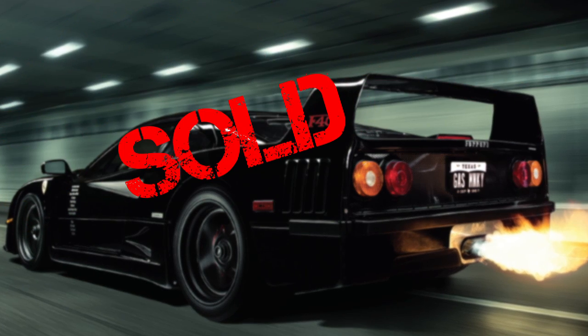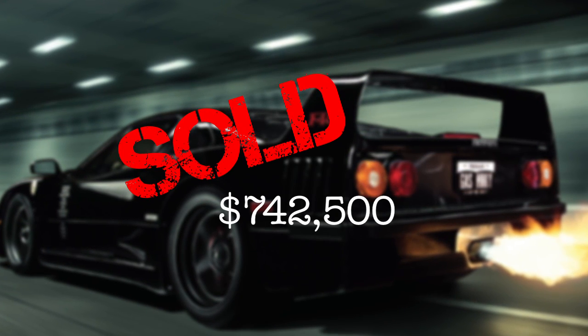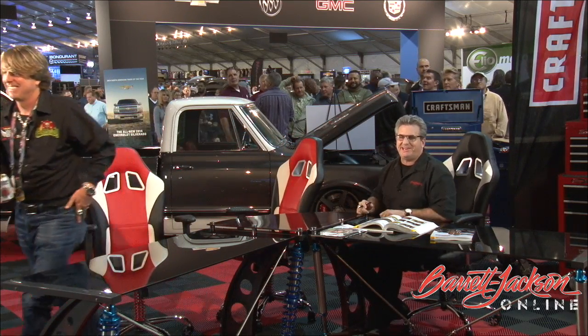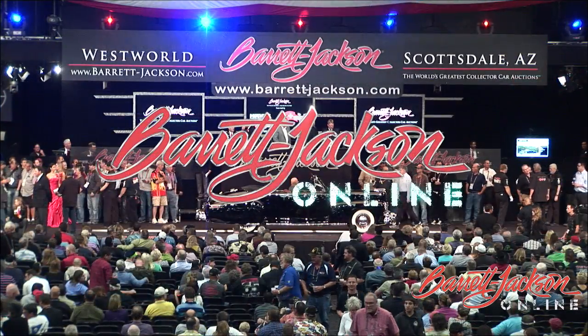It is a visceral experience to drive that car — it's sick to drive, it's killer, and it is a better F40. Watch these guys on Fast and Loud on Discovery. Congratulations, thanks for being on the show. It is Barrett-Jackson Online — we'll be back to the block.